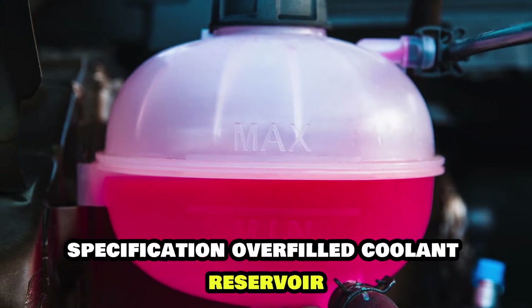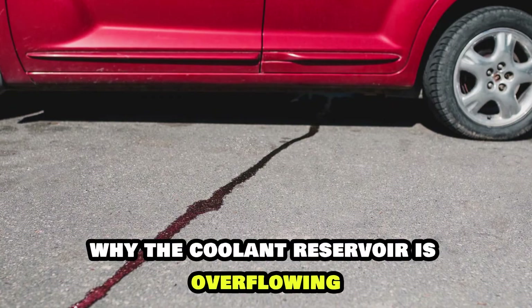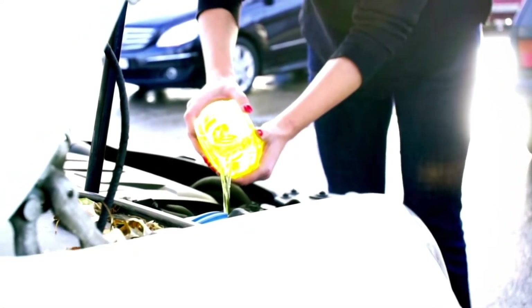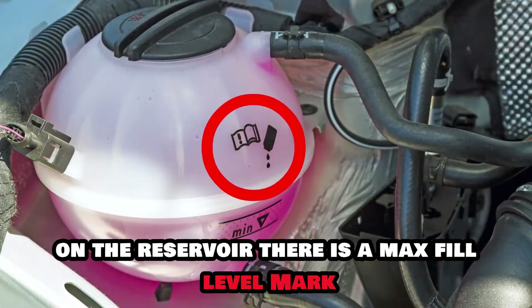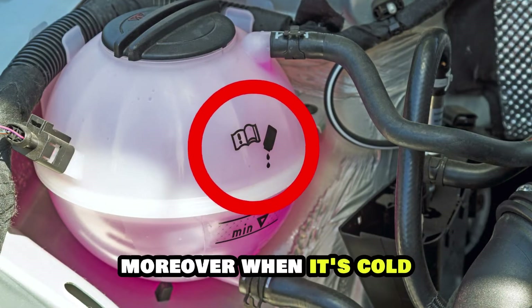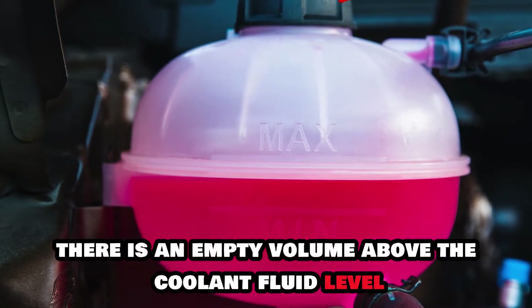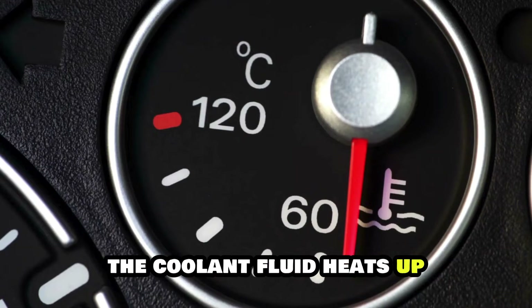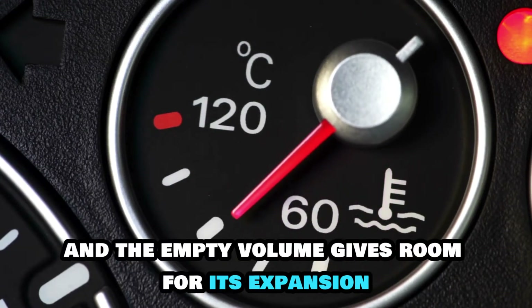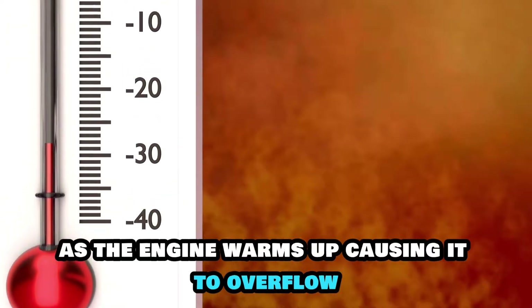Overfilled coolant reservoir. One of the most common reasons why the coolant reservoir is overflowing is because you may have filled the coolant reservoir past its limit. On the reservoir, there is a max fill level mark that you should always use as a guide. When it's cold, there is an empty volume above the coolant fluid level. After starting the vehicle, the coolant heats up and the empty volume gives room for its expansion. As the engine warms up, the temperature rises, causing it to overflow.